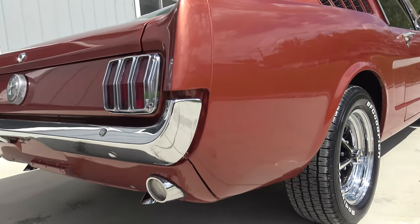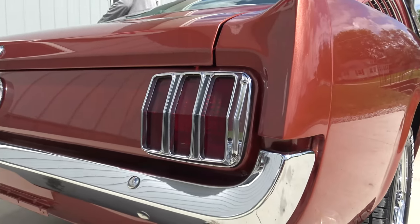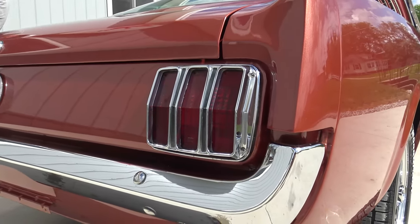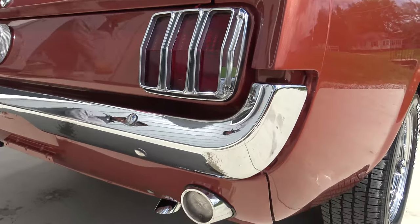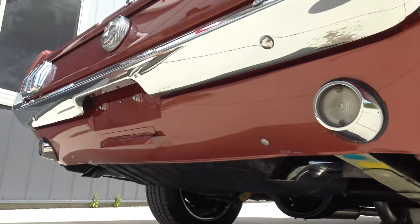The dual exhaust sounds nice. Coming to the back of this fastback, it appears to have the original tail light lenses and tail light chrome on it, but a new back bumper. The back valance fits beautifully, with nice chrome tips on the dual exhaust.